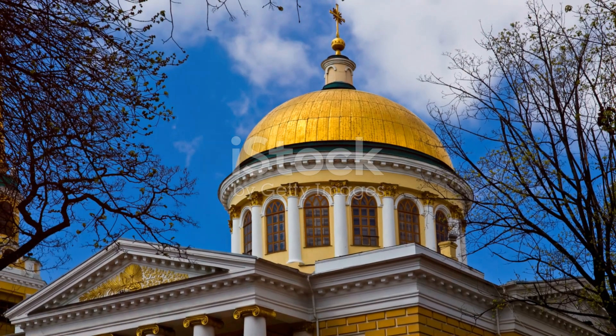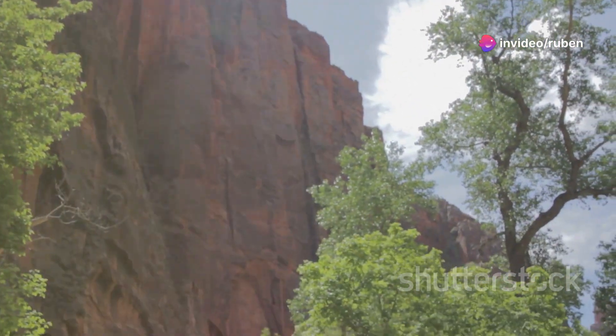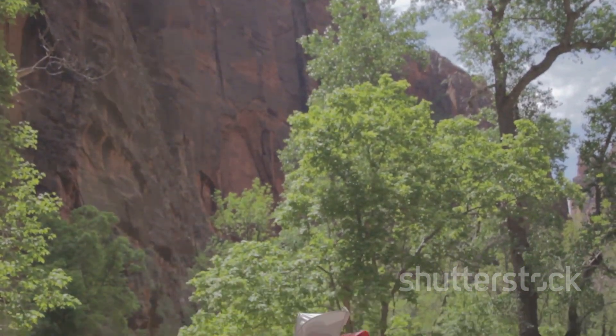Take a trip to Zuma Rock. This iconic natural monument is often referred to as the Gateway to Abuja. It's an impressive sight, and there are plenty of hiking opportunities around the area if you're feeling adventurous.